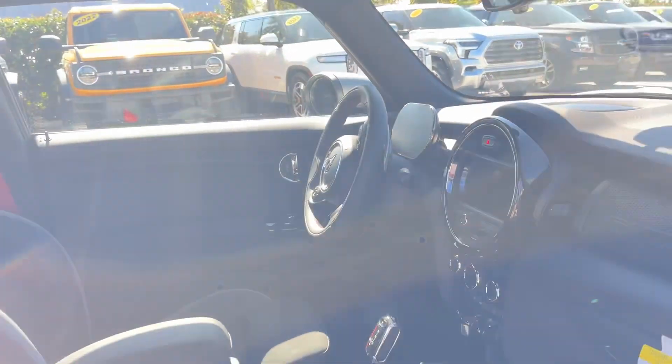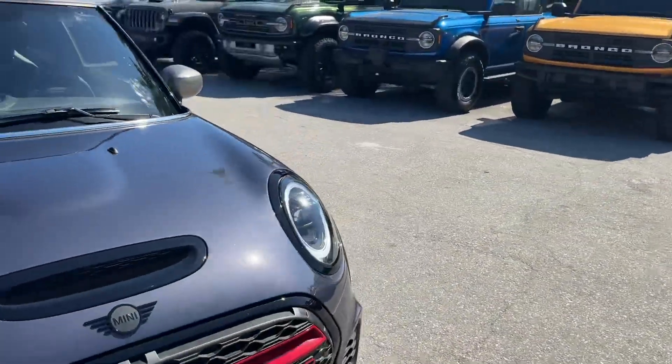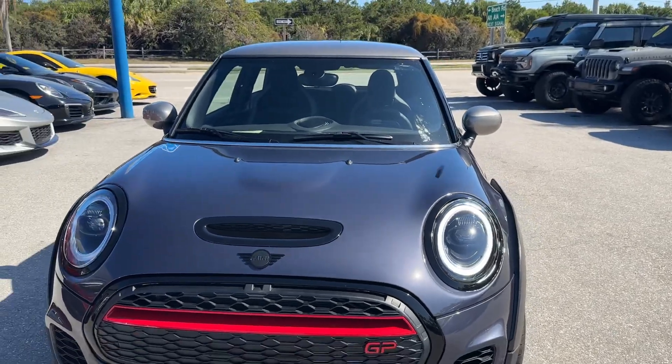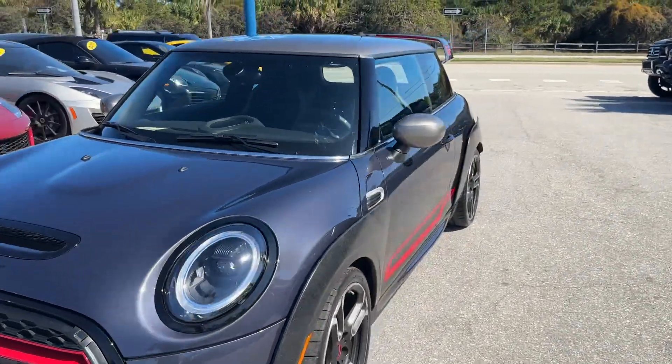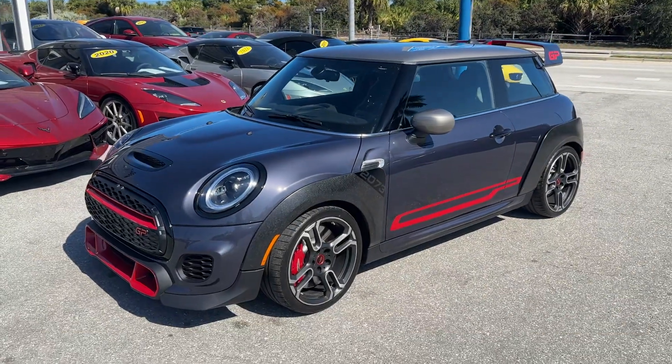All in all, just a fantastic car — a 9.9 out of 10, and I only say that because there may be some tiny little thing I just haven't been able to find yet. But the car is fantastic. So if you've been looking for one in great condition with low miles, you found it here.